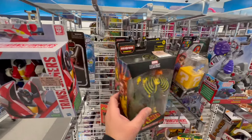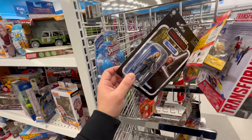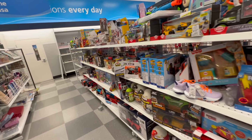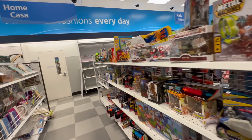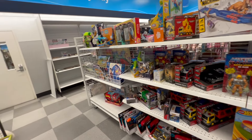We got Siren. We got some retro Ahsokas. Oh, and a Mandalorian Ahsoka — there we go, pretty cool. But yeah, it looks like that's all they got here at my local Ross, right down the street from where I live.